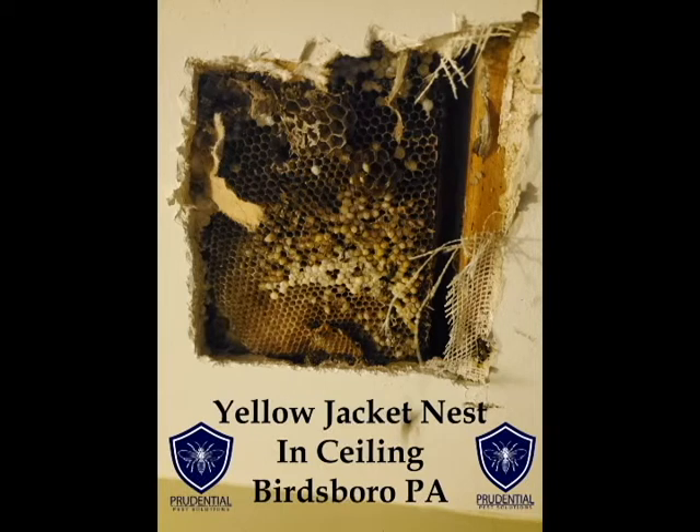Ryan here with Prudential Pest Solutions. We have another yellow jacket nest inside of a ceiling. This one was in Birdsboro, Pennsylvania, which is in southeastern Pennsylvania. What the client saw was yellow jackets coming and going out of the soffit area right next to their chimney.